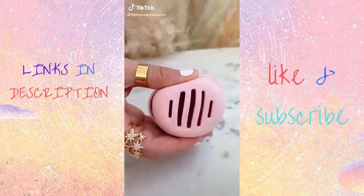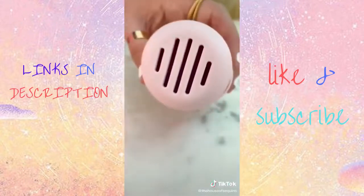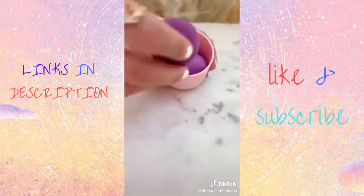Keep your beauty blender intact from streaks from other makeup in this breathable rubber storage container. It holds two blenders and has ventilation holes so they don't get moldy.